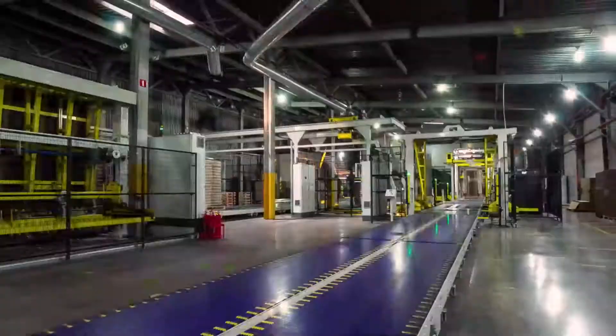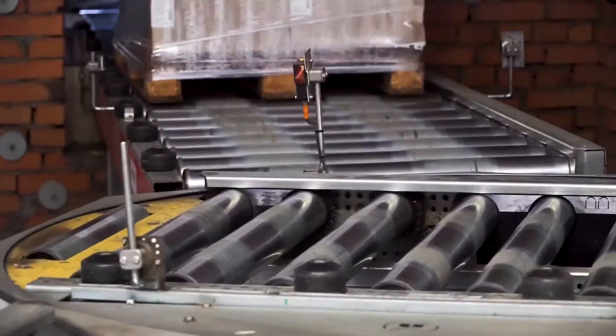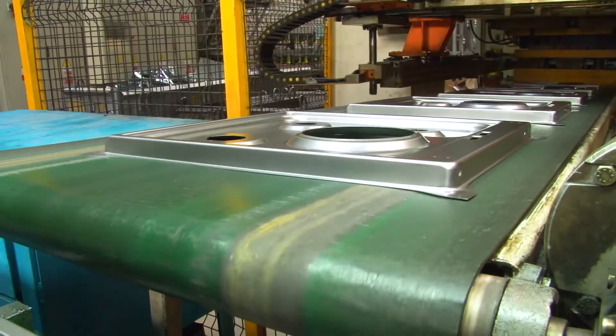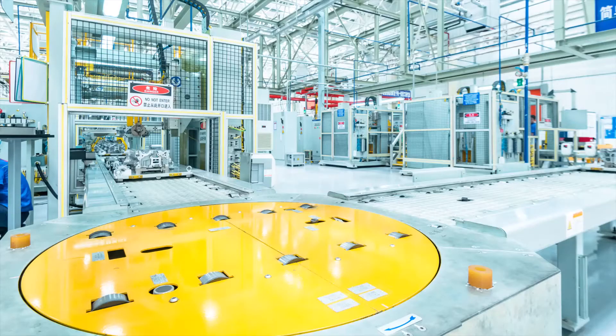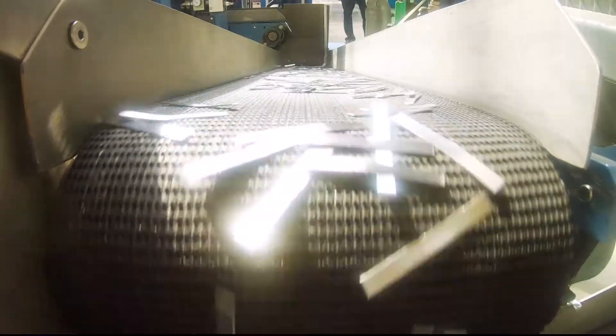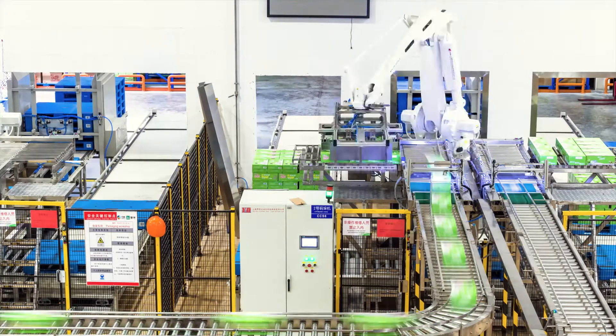Driven by an exploding amount of production customizations, coupled with the pressure of lean production and global supply chains, manufacturing plants, now more than ever, need a constant focus on quality, yield, throughput, and velocity. In a world where demand never slows, how do manufacturers maximize efficiency while still improving output?